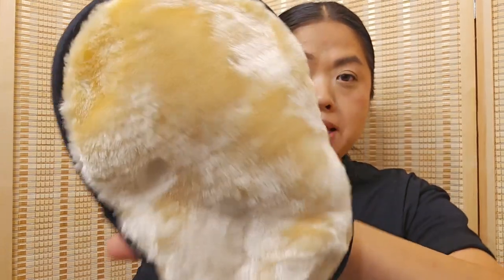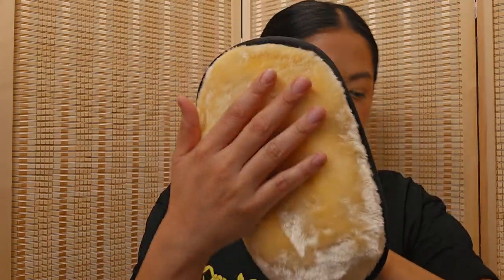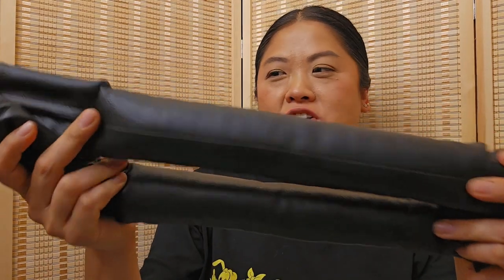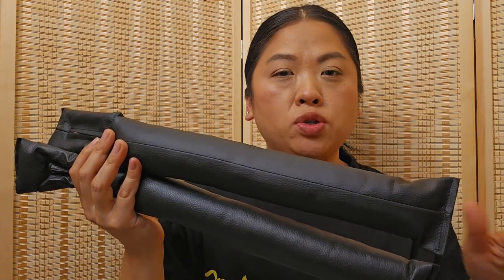Another cleaning product is this mitt you're supposed to use for dust. Right now I'm using that slime-looking thing, which works pretty good, but I thought I'd try this too — it's super super soft. And then the last car product — well, almost last — is these two pieces that prevent things from dropping between the middle console and the seat. I got two, one for each side.